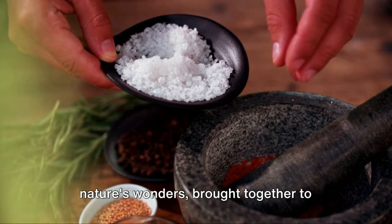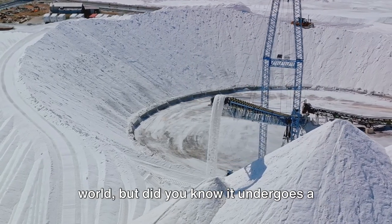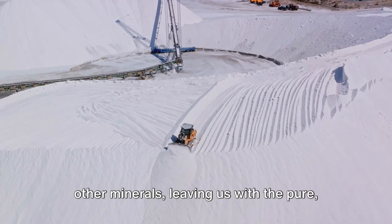A fusion of nature's wonders brought together to season our meals. It's an important player in the culinary world, but did you know it undergoes a refining process before it reaches our tables? The refining process strips away other minerals,